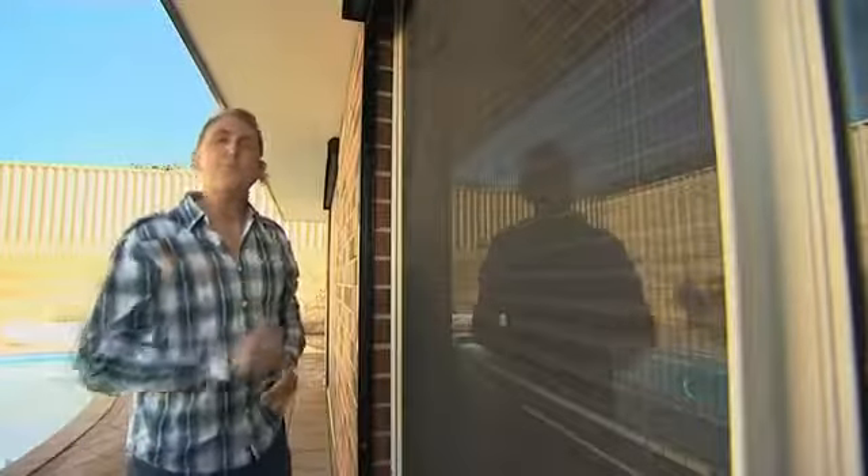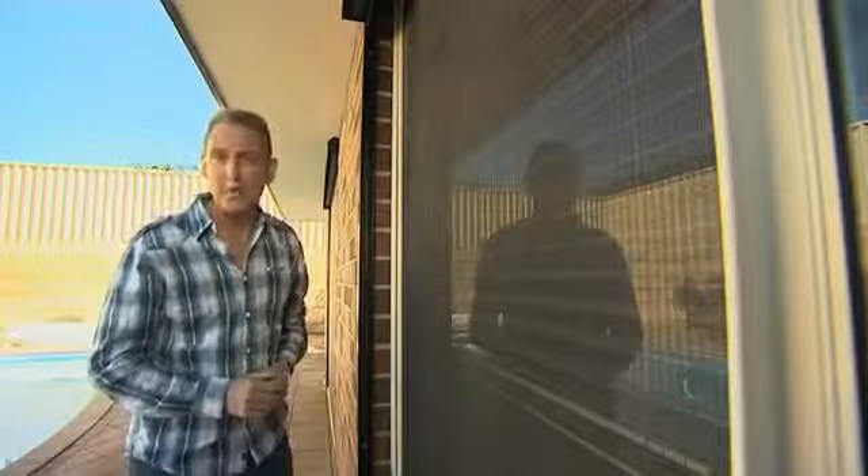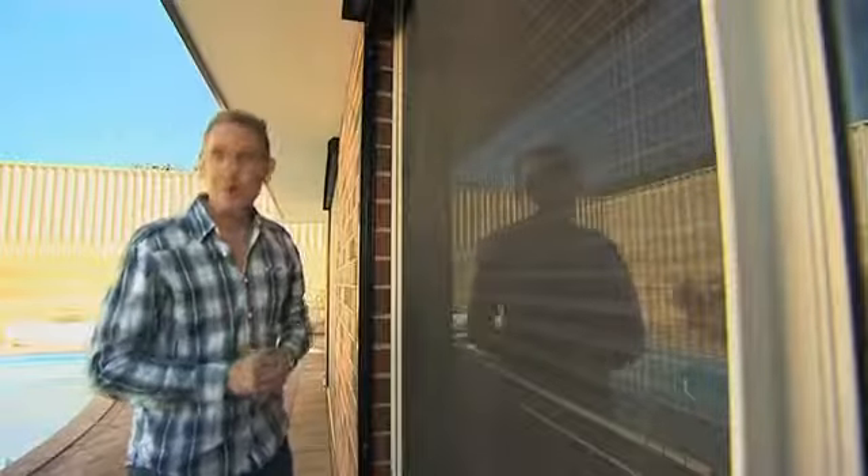The shades are flush to the brickwork, which makes them very neat and stylish. Simply release the lock — up it goes, allowing the light in. When they're down, they filter 99% of the UV rays, and a window of this size can be fully fitted for less than a couple of hundred dollars.